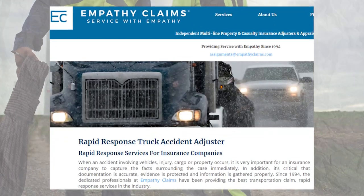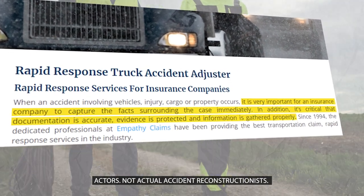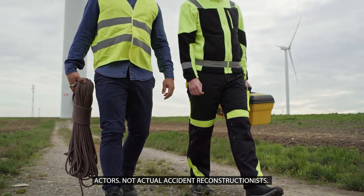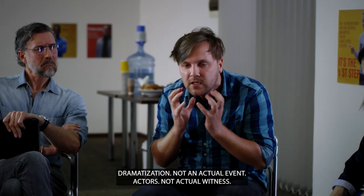Since many truck accidents involve a lot of property damage and big injuries, many trucking companies and their insurance companies have rapid response teams. They send out specialized trucking claim adjusters and experts that get out to the accident scene and preserve evidence. They'll get out to the scene as fast as a sprinter in the Olympics. Their goal is to beat you to the accident scene and interview witnesses before you.